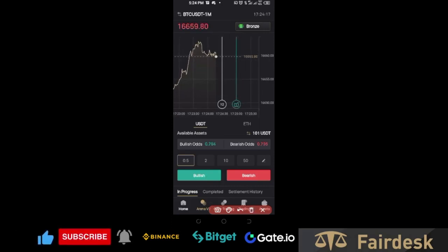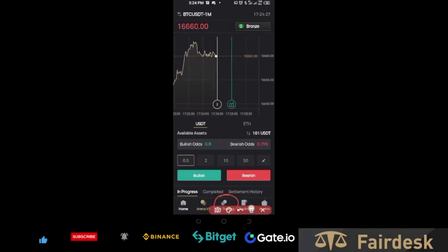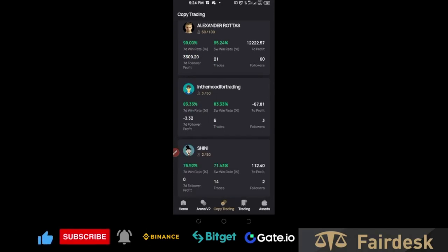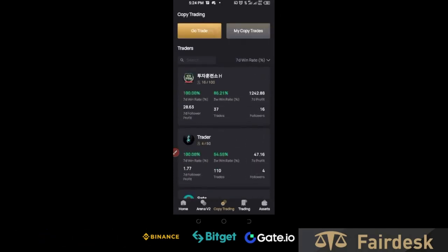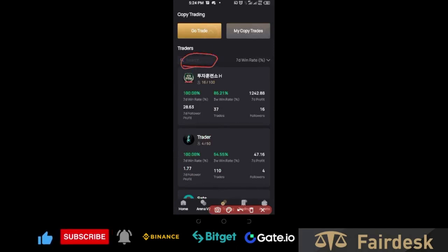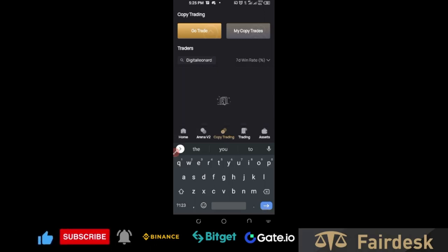One great feature of FairDex is copy trading. You can copy professional traders by going to the copy trading option. I'm currently a pro trader here, and there are a lot of good traders you can copy. To find my trades, go to the copy trading section and use the search icon. My trading name is 'digitalleonard' — type it together with no space — then click search.